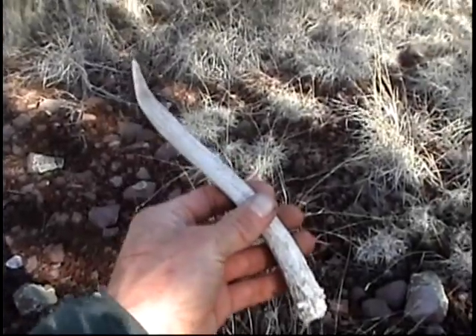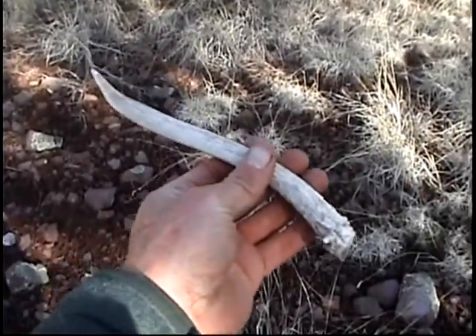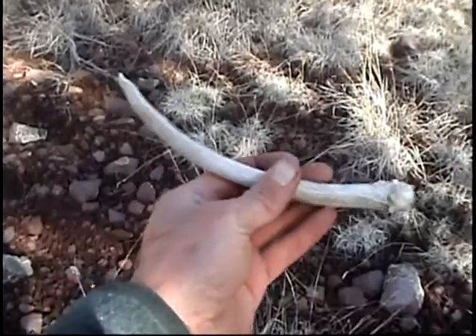Here's a little mule deer spike. We don't find many of these, so happy to have it.